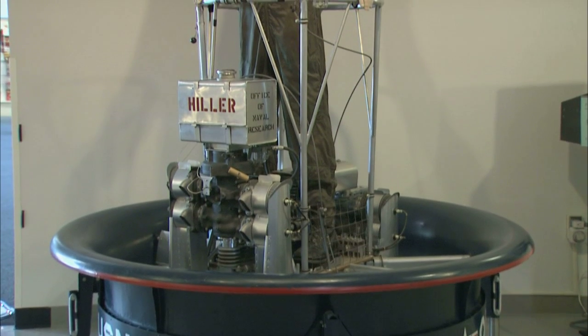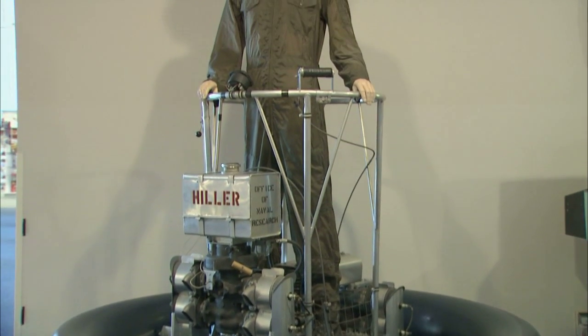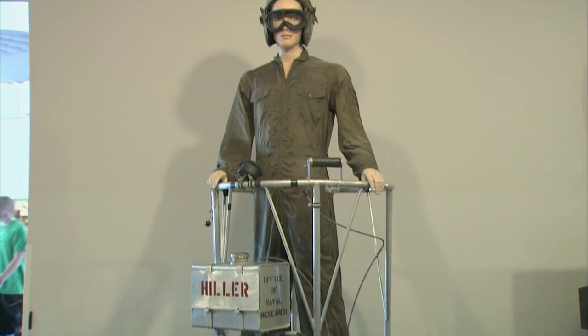Hi, I'm Tana Castro and this is the History Quiz. This disc-like device invented by Stanley Hiller was known as the flying shoes. What do you think it is? It kind of looks like a space elevator.